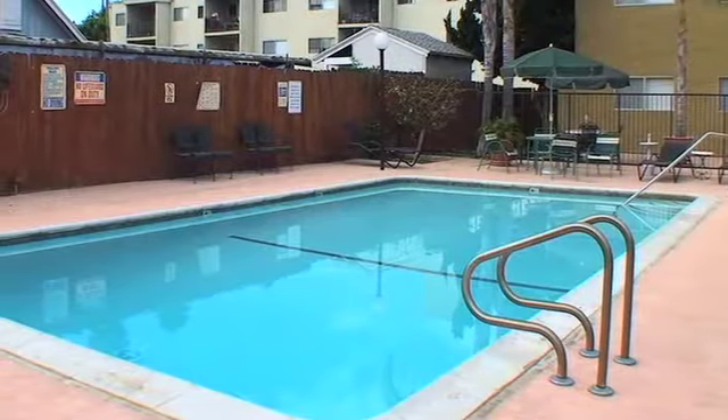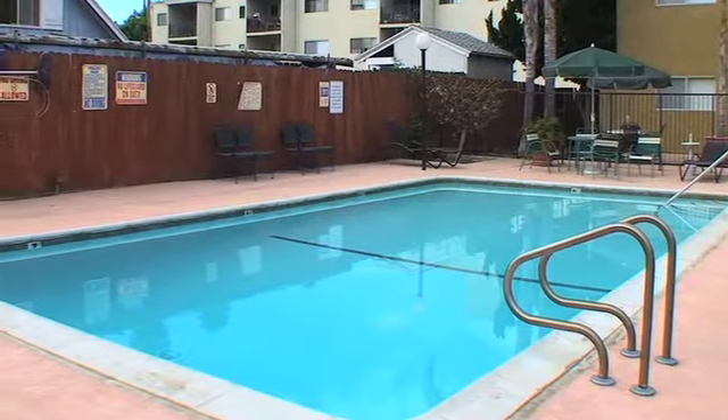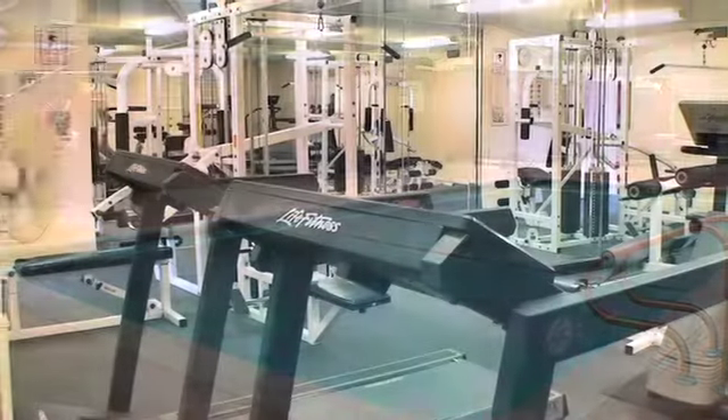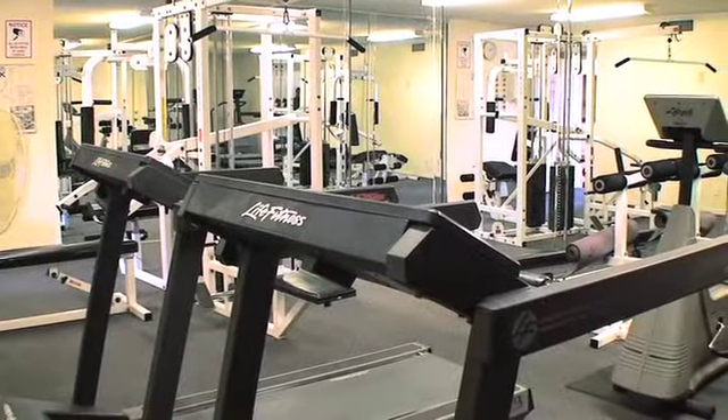Take a tour of our marvelous community and find an outstanding saltwater pool and sun deck to kick back on a sunny day. Get your daily workout at our 24-hour fitness center.